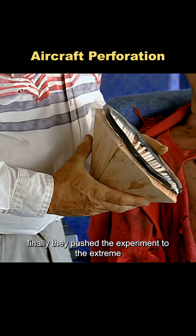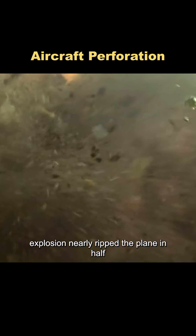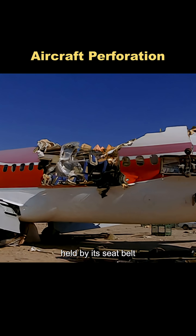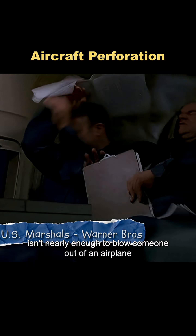Finally, they pushed the experiment to the extreme using even more explosives. The explosion nearly ripped the plane in half, yet the dummy stayed firmly in place, held by its seatbelt. In the end, it was clear: a small bullet hole isn't nearly enough to blow someone out of an airplane.